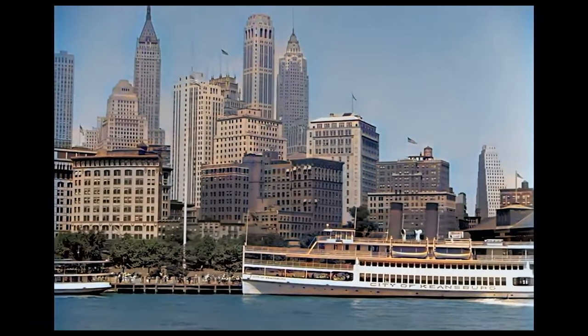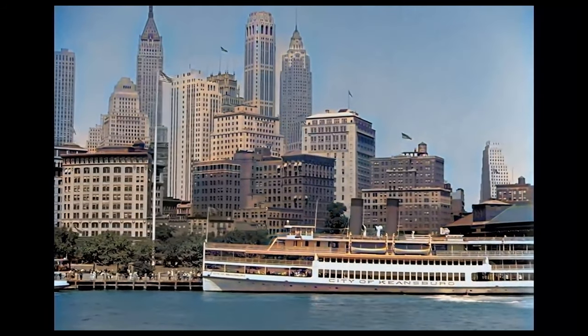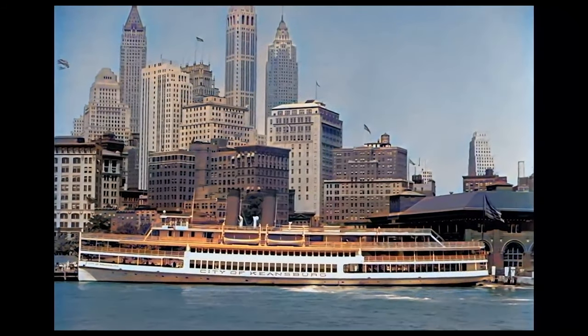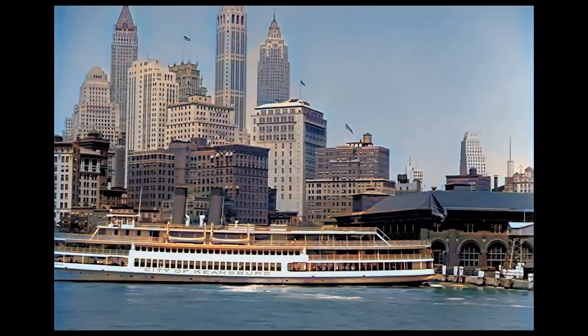My second test is this footage from the 1930s, a boat ride in Manhattan, New York. It's remastered, which has made it a bit clearer and less noisy. It's also colorized.